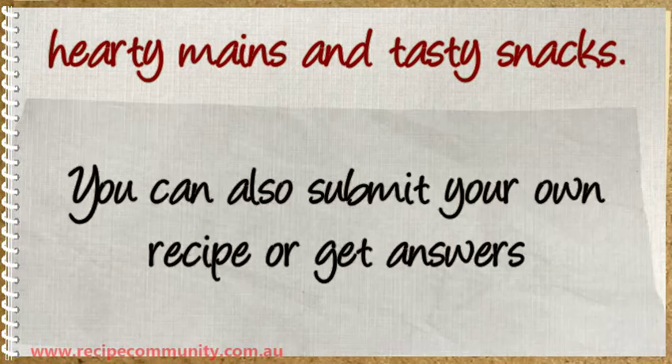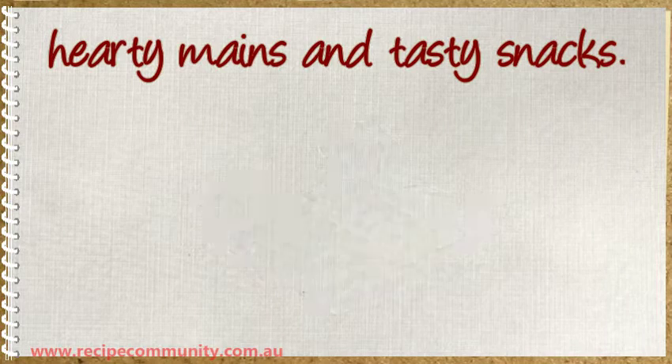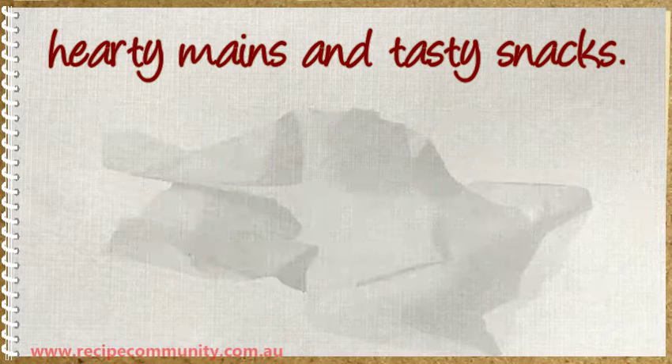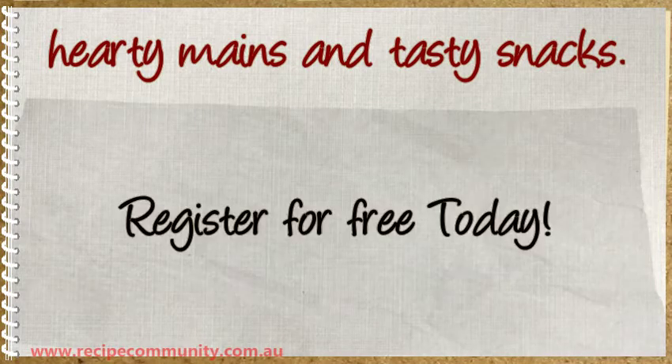You can also submit your own recipe or get answers to any Thermomix related queries you may have. Register for free today.